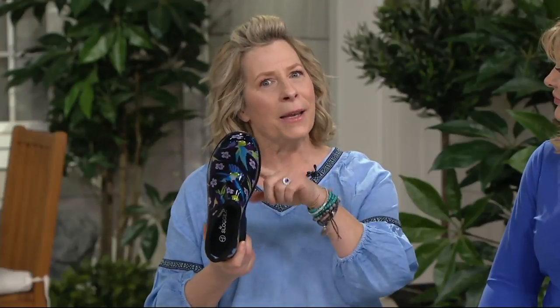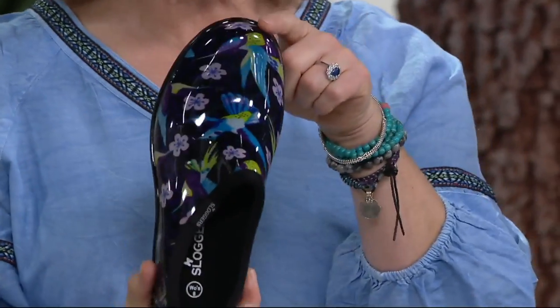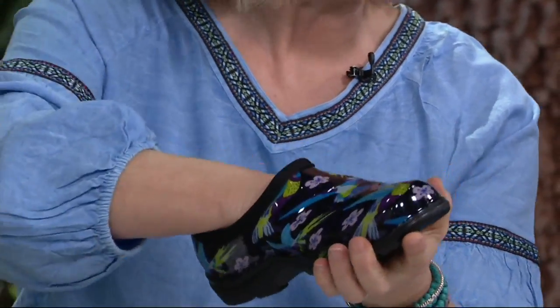And don't track all that dirt in your house. The cleaning experts here at QVC tell us 80% of the dirt that comes into your house is because of your shoes. So don't track it in — leave them at the front door or the back door. That's what I do. You just slip into these, super comfortable and easy.